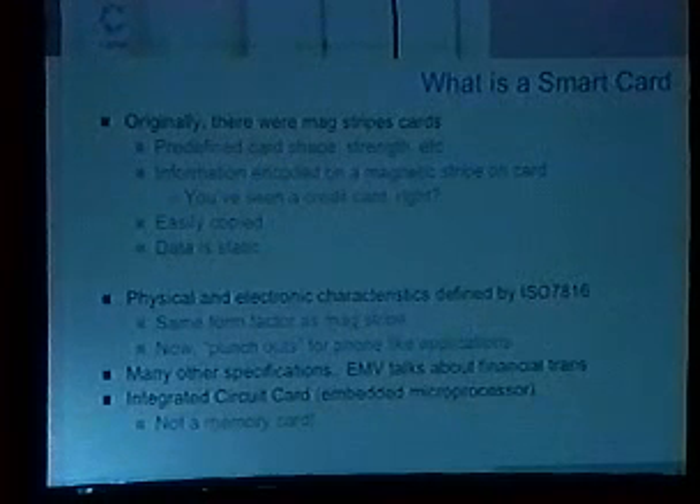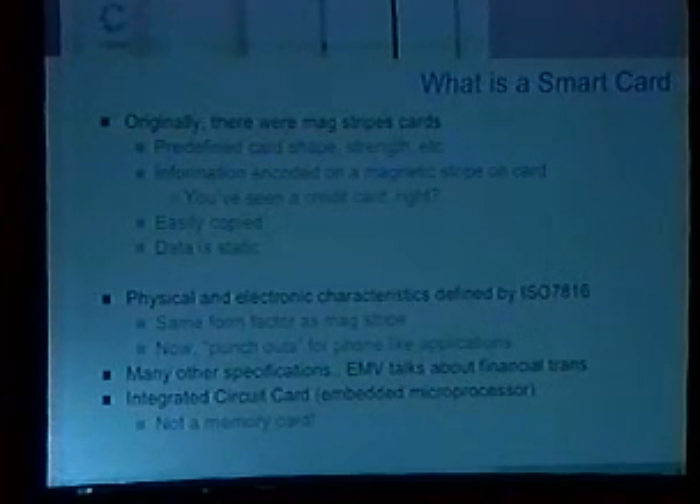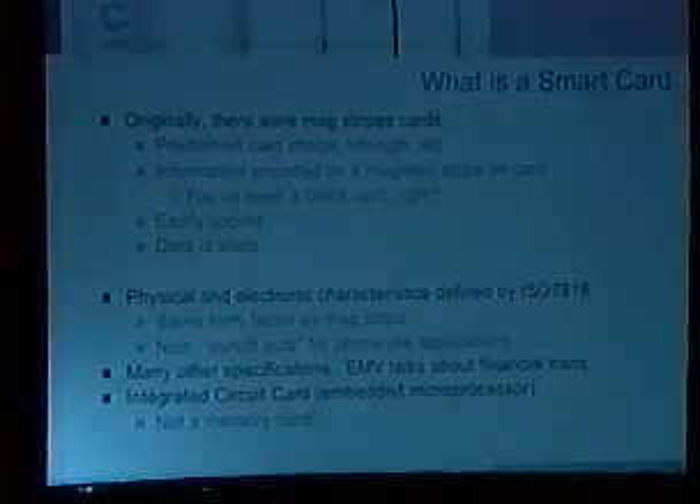There are a lot of other specifications that deal with smart cards. The one I'm not going to touch on is EMV, which is Europay, MasterCard, and Visa. As you can guess, this is a specification that deals with financial processes and storing financial data on a smart card. EMV governs a lot of the financial space for smart cards.